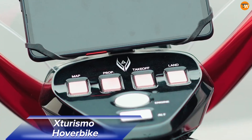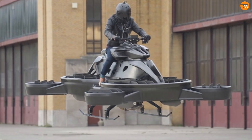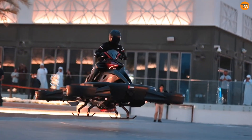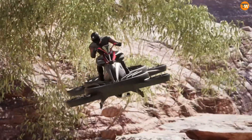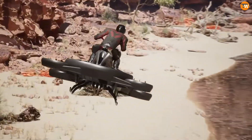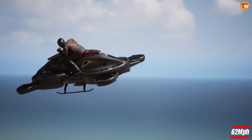The Sturismo Hoverbike, created by ANLI Technologies in Japan, brings the dream of flying vehicles closer to reality. This single-person craft combines futuristic design with practical function, aiming to revolutionize personal transportation. Powered by two large gas engines from Kawasaki, it also features four smaller electric fans for stability and precise maneuvering. The hybrid system allows the Sturismo to fly for up to 40 minutes at a cruising speed of 62 miles per hour.